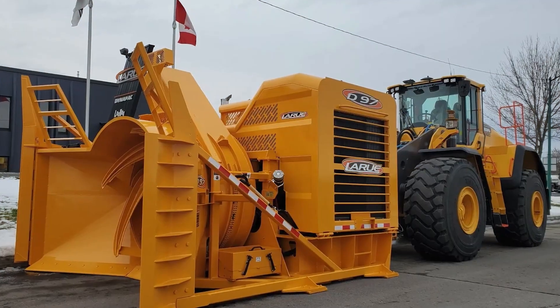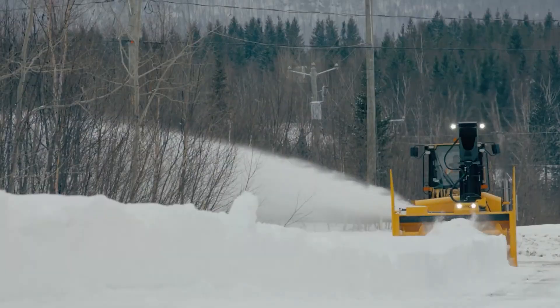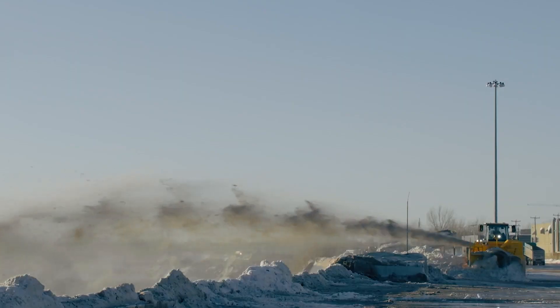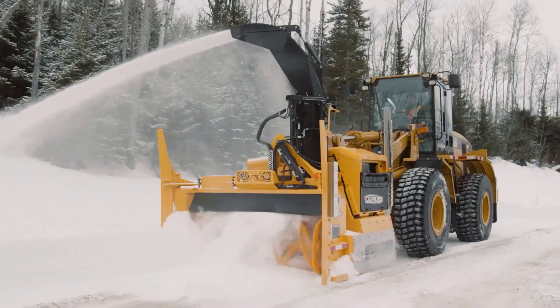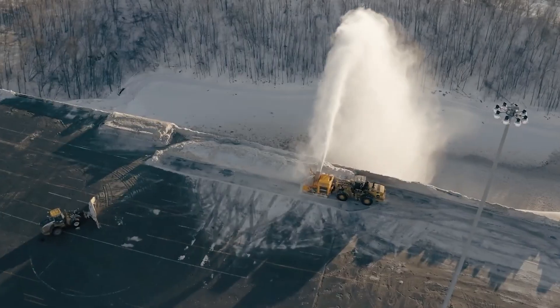The LaRue D97 rotary snowblower has a massive capacity of up to 8,500 tons per hour. It can move at a speed of 15 kilometers per hour during snow removal without losing productivity, and can throw snow a distance of 55 meters.